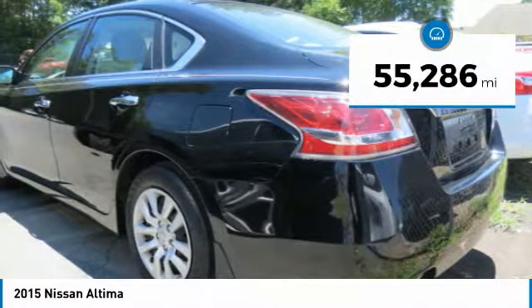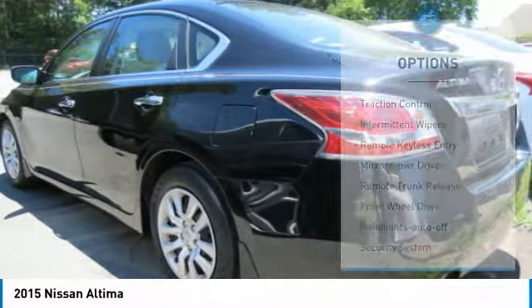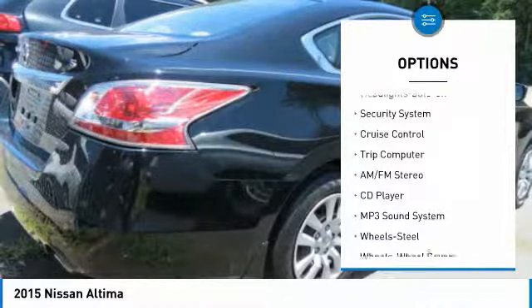This vehicle has less than 60,000 miles. Here are some of this vehicle's great options: traction control, intermittent wipers, remote keyless entry, mirror memory, remote trunk release.